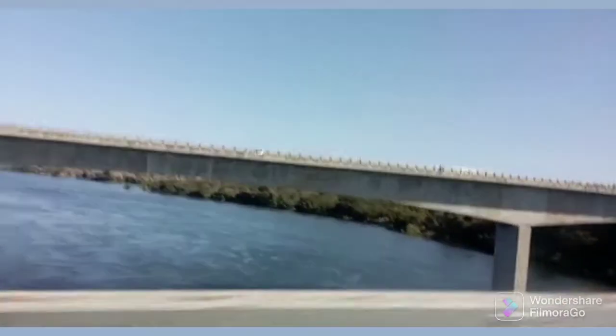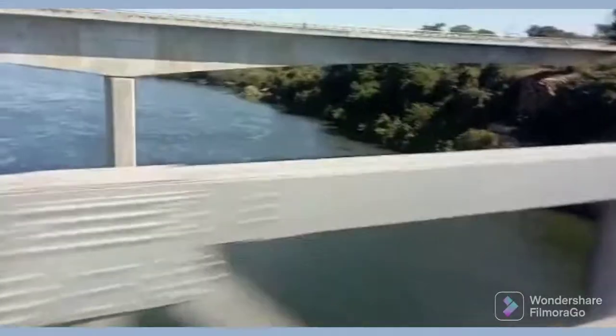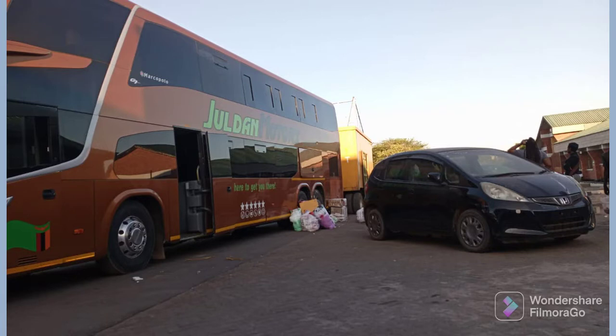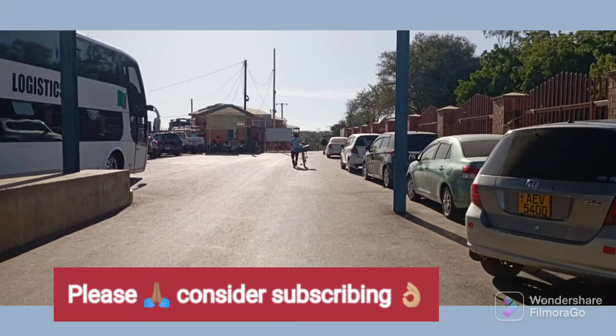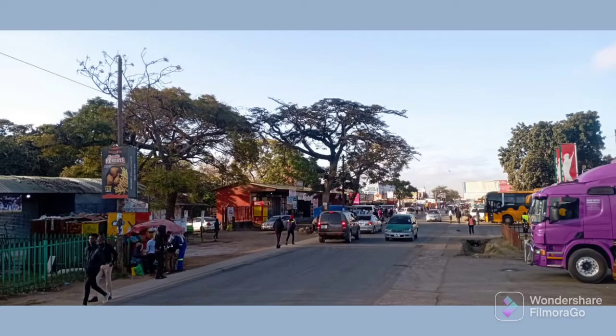Today we are having another leg, and this leg is from the Chirundu border from the Zimbabwean side heading into the Zambian side. So we're just crossing the bridge right now and then afterwards heading towards Lusaka. So we are on the Zambian border side, from here heading into Lusaka, then from Lusaka heading upwards with the T3 until the Copperbelt via Kafwe and Kapiri Mposhi.